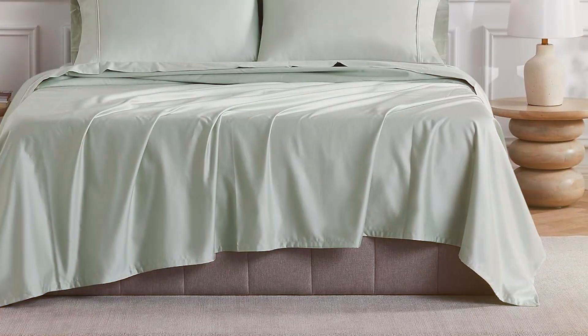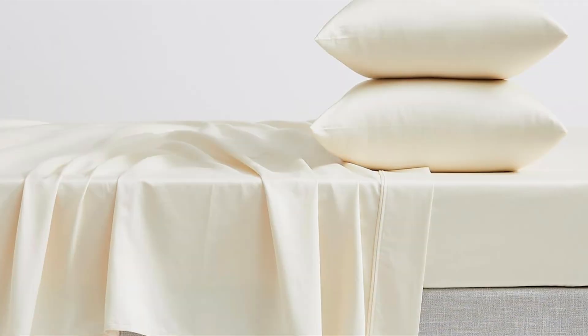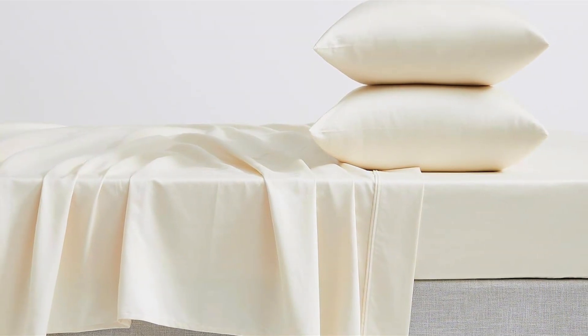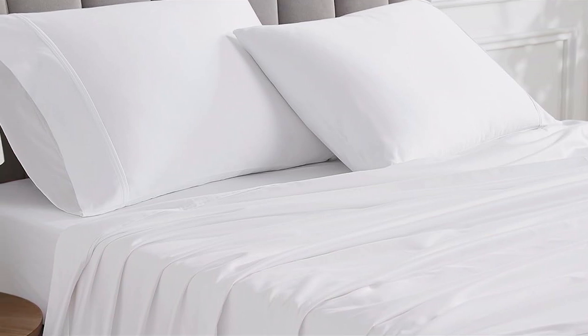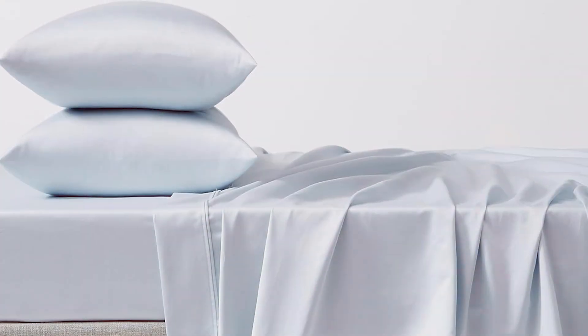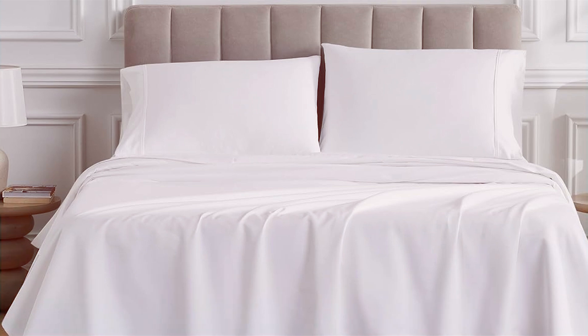The set includes a flat sheet, a fitted sheet with deep pockets, and two pillowcases. The fitted sheet is designed to fit mattresses up to 18 inches thick, providing a secure and snug fit. The deep pockets and fully elasticized edges help prevent the sheet from shifting or coming off during the night. The high thread count also contributes to the sheet's breathability, promoting better airflow and temperature regulation. The sheets are machine washable and resistant to wrinkling and fading, making them easy to care for.